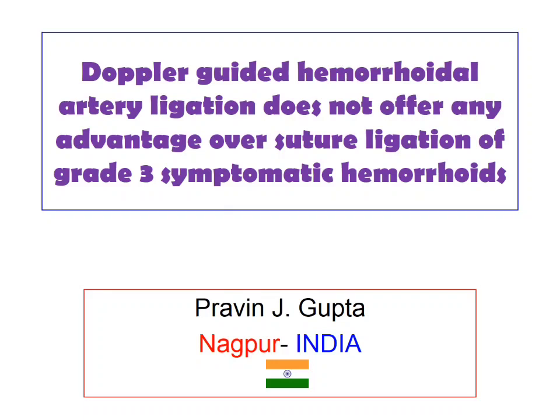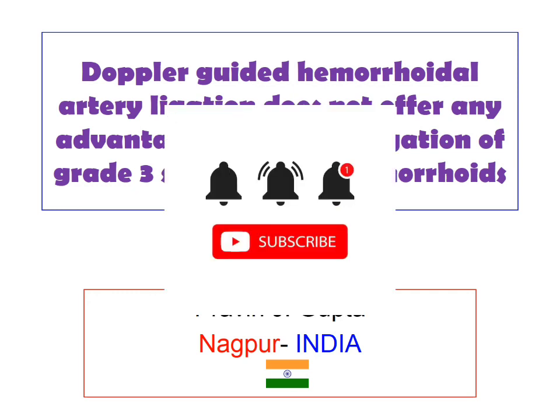This study shows that Doppler guided haemorrhoidal artery ligation does not offer any advantage over suture ligation of symptomatic haemorrhoids.